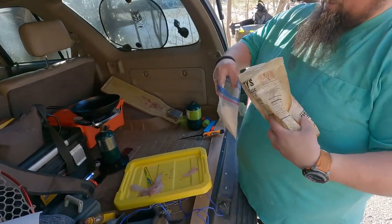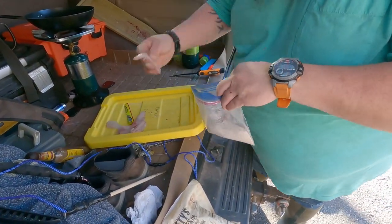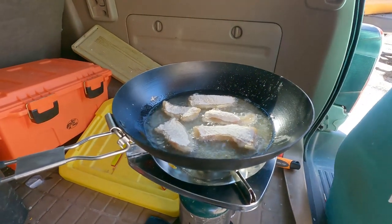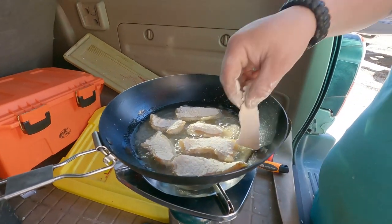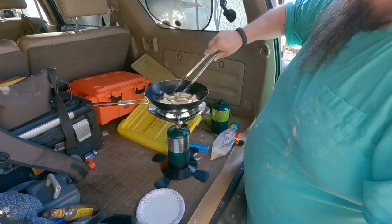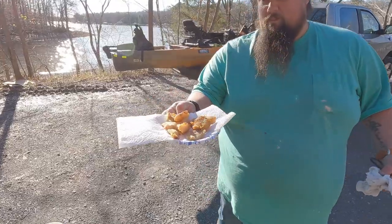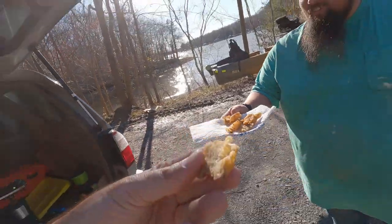The first time I used this stuff in a long time was down there on Chestuee — I thought, you know what, I'm going to catch one good yellow perch and use this. No melted fork here. All right, we've got some fish. I don't know which one's crappie and which one's yellow bass — I don't remember.